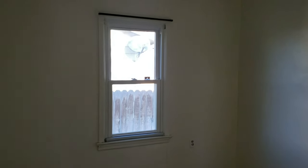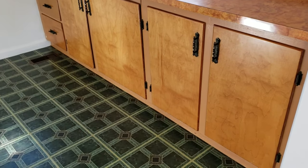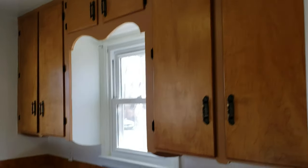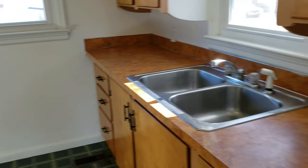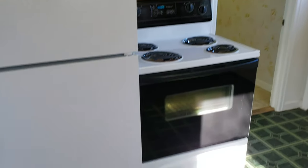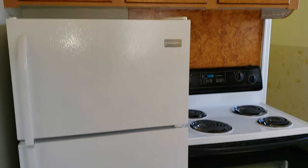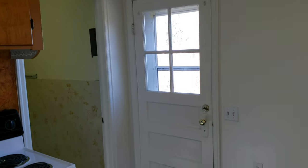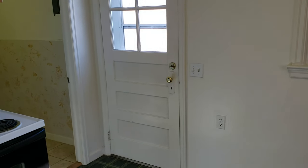Second bedroom right back here — these are both about the same size. We've got a neat kitchen; I'm gonna guess these are original cupboards. Lots of storage for a home this size, and again lots of natural light. We've got a newer fridge and stove.